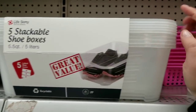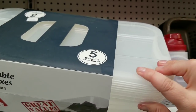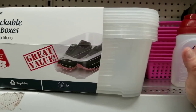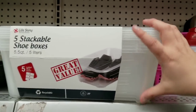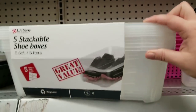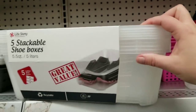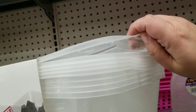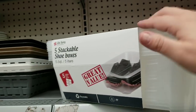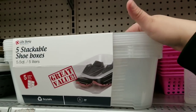For $5 you can get five stackable shoe boxes. I like the clear lids. At Dollar Tree you can get shoe boxes for a dollar, but these are actually a little wider and would really be a dollar apiece when you're getting five. I like that they're clear on the top and sides — not the white top — and they're a little thinner, which is nice because you can stack them all up. I think this is a really good deal.